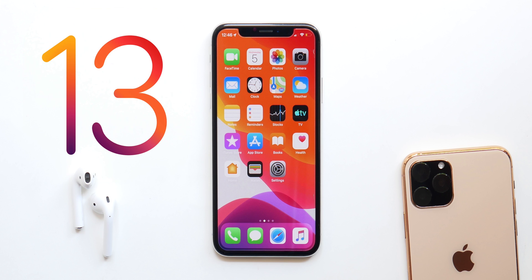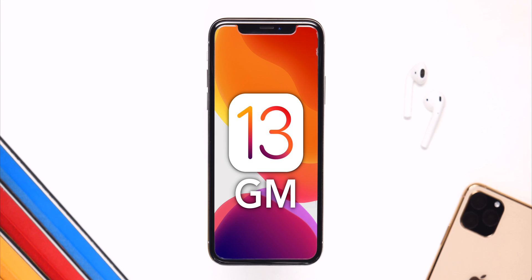What's up guys, I'm back. We are just a few days away from the iOS 13 Gold Master release, and in this video I'll be talking about everything you need to know about it.